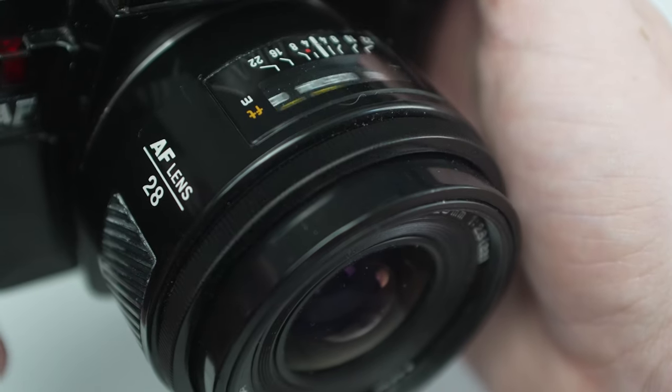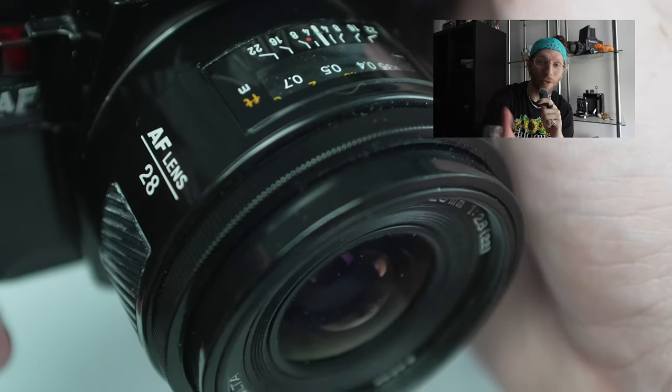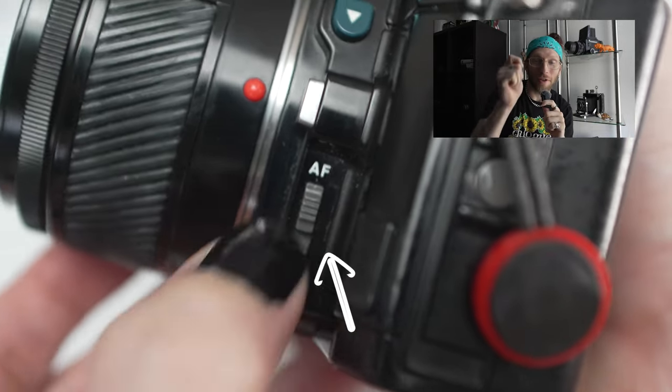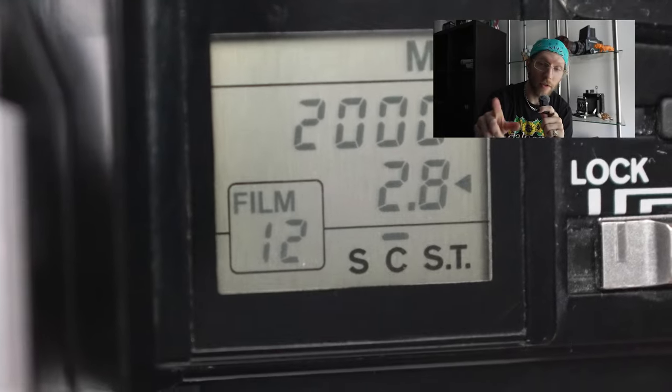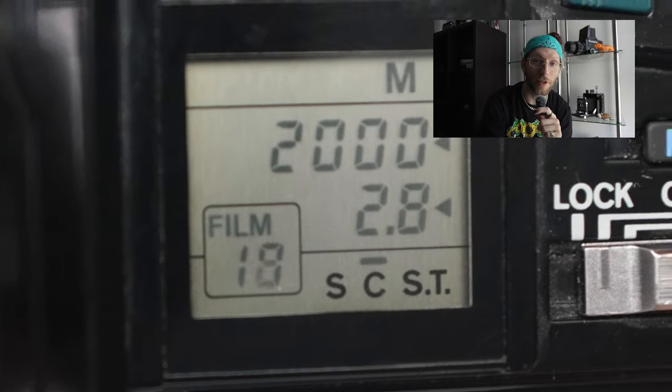The cons — this camera has two bummers. The first bummer is that the autofocus is not great by today's standards. If you're used to shooting on a mirrorless camera or even a DSLR, this autofocus is going to be behind that for sure. And the auto rewind takes forever. A little side note, not necessarily a bummer, but it can only shoot up to two frames per second in continuous mode.